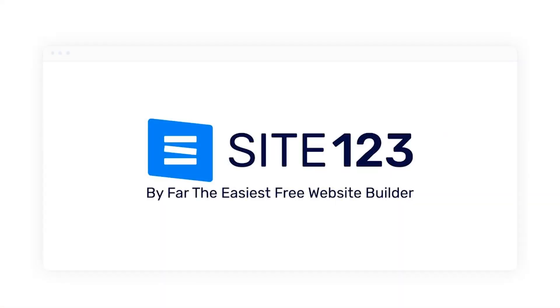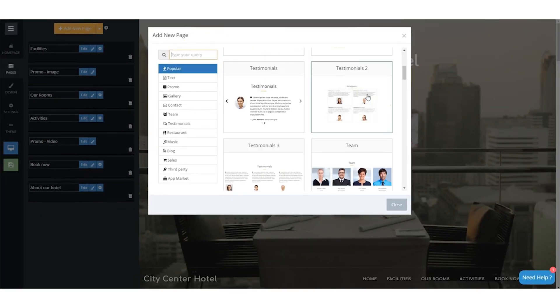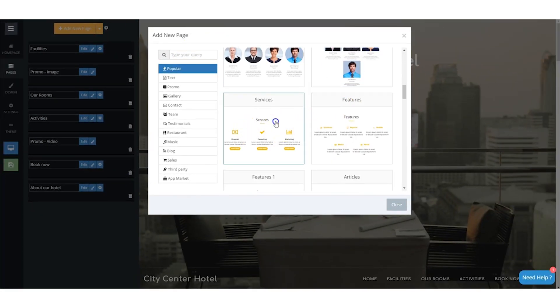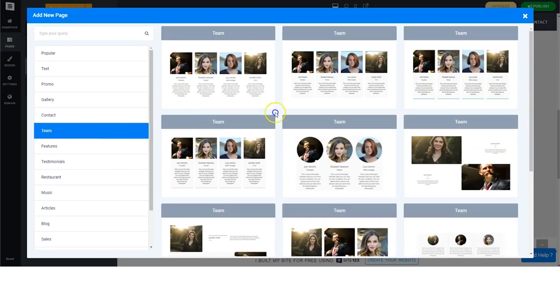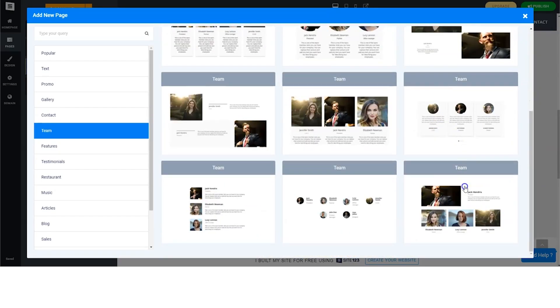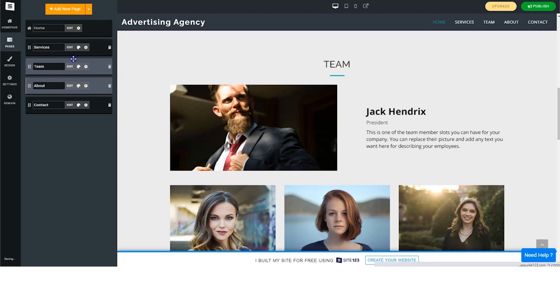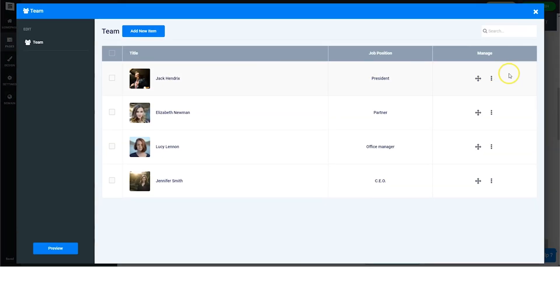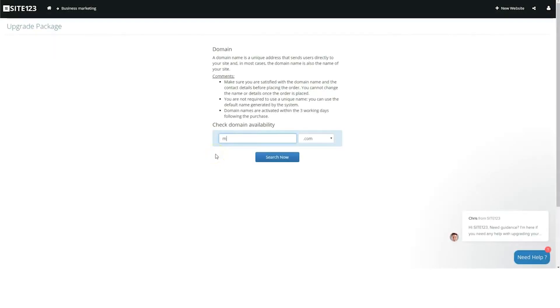Next up, we have Site123, and Site123 is the best budget-friendly builder that gets you online fast. Not only is Site123 extremely affordable, there's also a ton of templates to choose from to make sure your website looks sharp. There's a wide range of styles to match your website needs — whether you want to start a blog, run a restaurant, or get into e-commerce with an online store. Just note that with Site123's free plan, you won't be able to connect a domain, add apps, or access e-commerce features, and you will have some Site123 branding on your website.